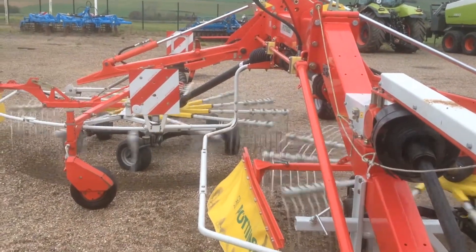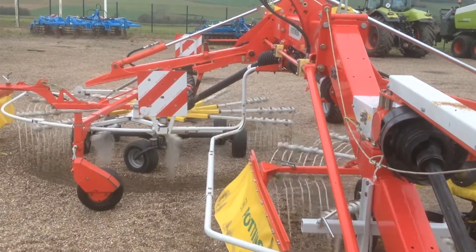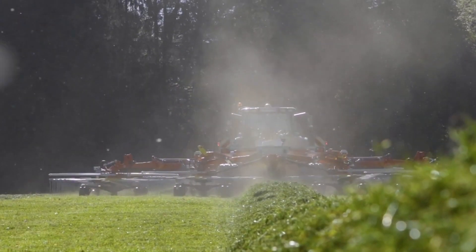The Pottinger Top 722 C Rotary Rake excels in gathering hay and forage, ensuring uniform windrows for efficient baling. Its precision raking capabilities contribute to sustainable forage harvesting and quality feed production.